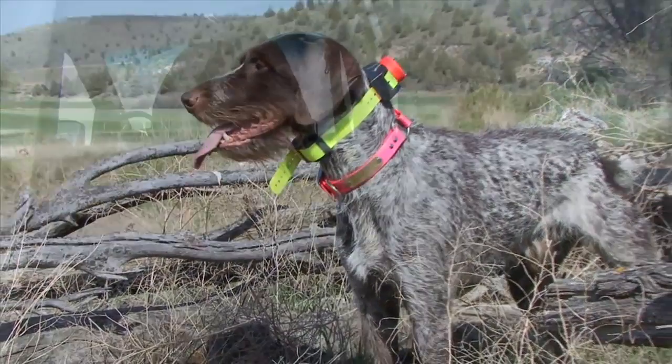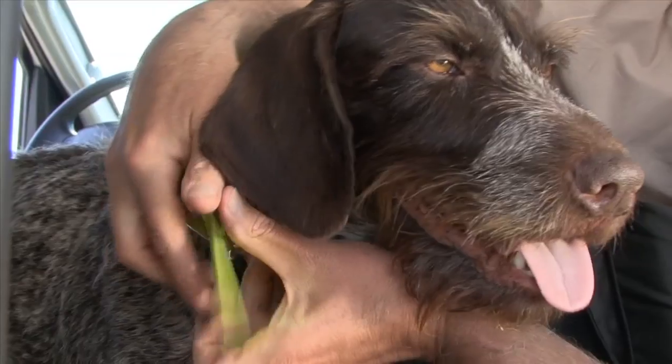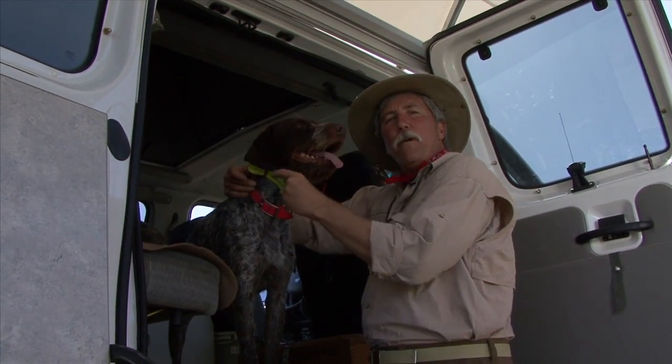Electronic collars are affordable, convenient, and they help your dog learn faster. But there are times when you should keep your hand as far away from the hot button as possible.